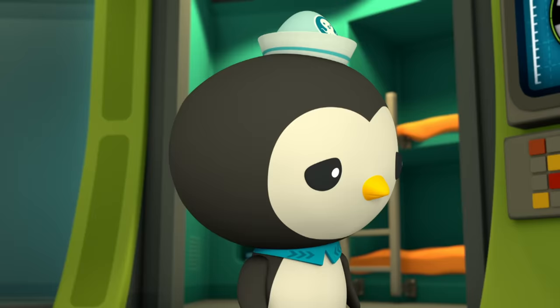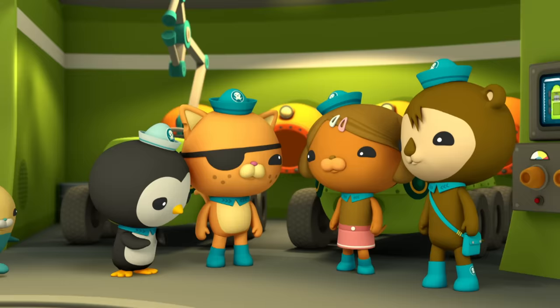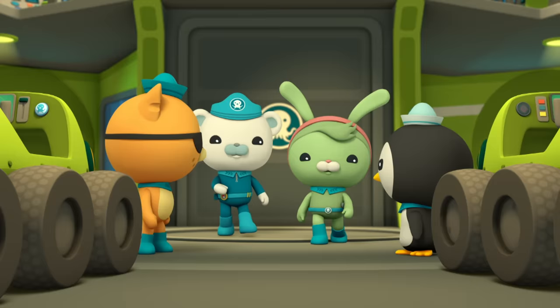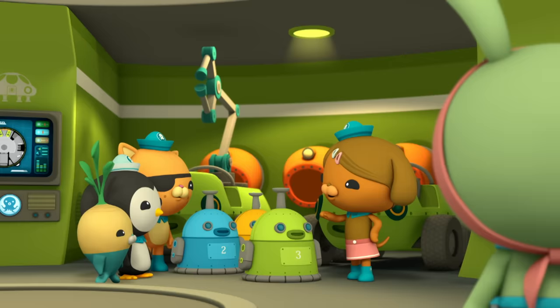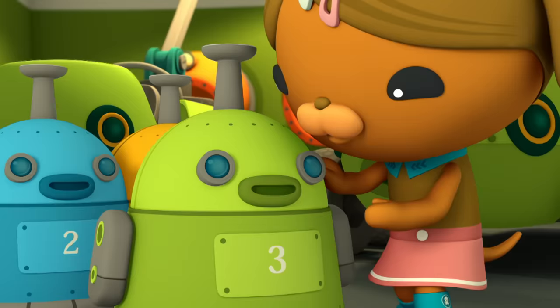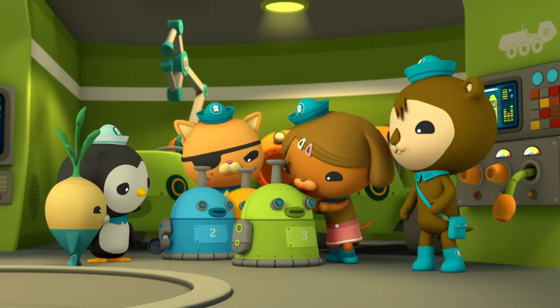That sounds like a big job for only two Octonauts. Don't worry, Peso. Tweak and I have invented some helpers. Meet the Octobots. I've programmed the Octobots to help with our research. They have video cameras for eyes so we can see what they see. And they can collect rocks from the sea floor.